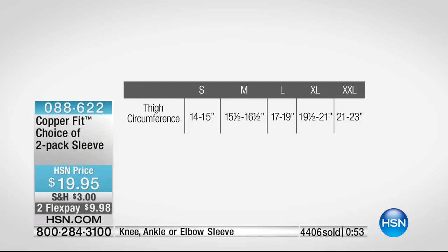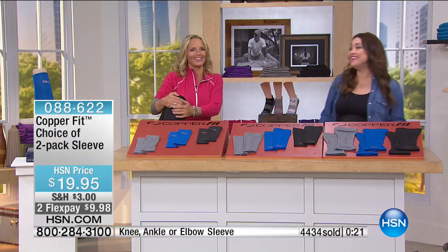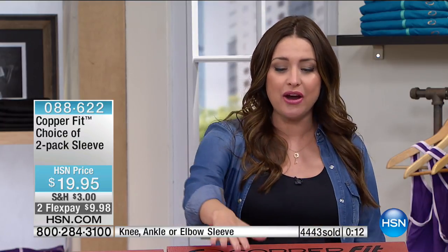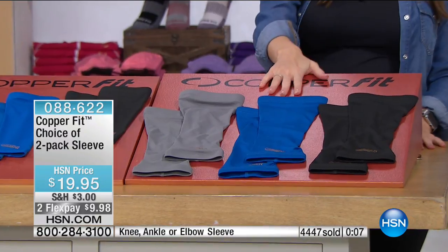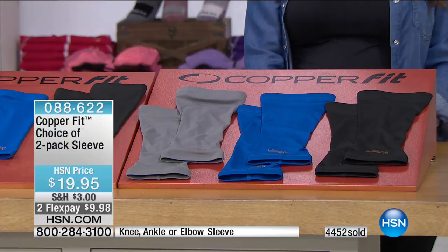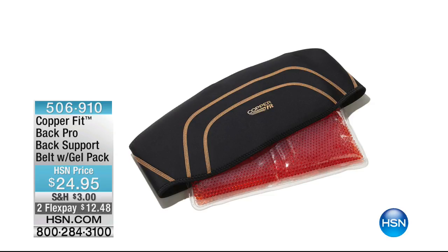We also have a final quantity of the back pro support belt — same compression technology around your waist, with a gel pack included. You can heat it up for heat therapy or put it in the freezer for cold therapy. Targeted support, worn underneath your clothes — it's contoured and slim-line to the body. Not a bulky back brace — it provides supportive compression with copper ion-infused material for odor reduction, moisture wicking, and fast-drying flexible fabric. Especially good for driving, flying, or sitting at a desk. $24.95, available on two credit card payments of about twelve dollars.